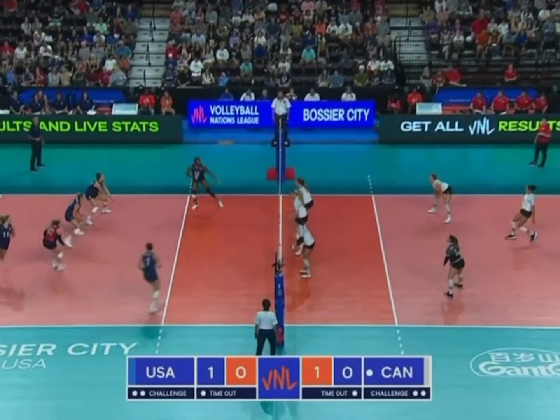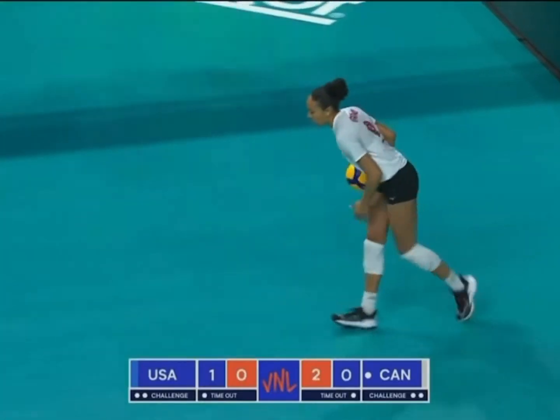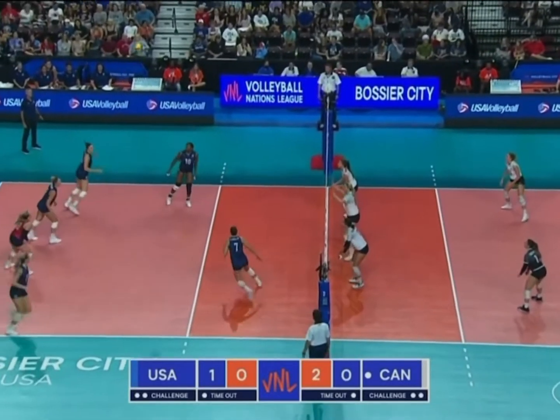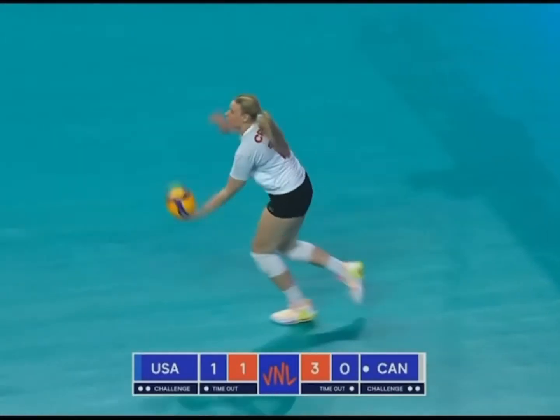On the left side, Alexa Gray with the jump float serve. Over to Bajima. Just Kingden on the serve for Canada now, up two to one. Early action of set number two. Here's the middle blocker for Canada, Jennifer Cross serving.